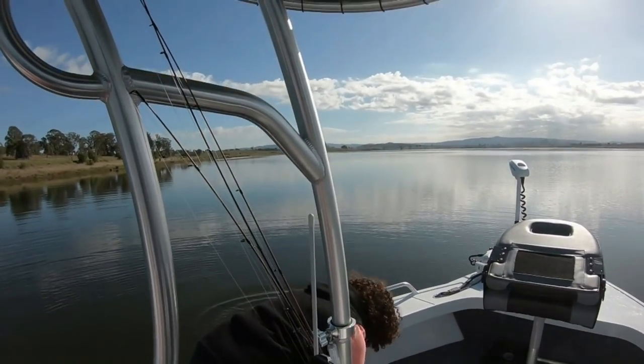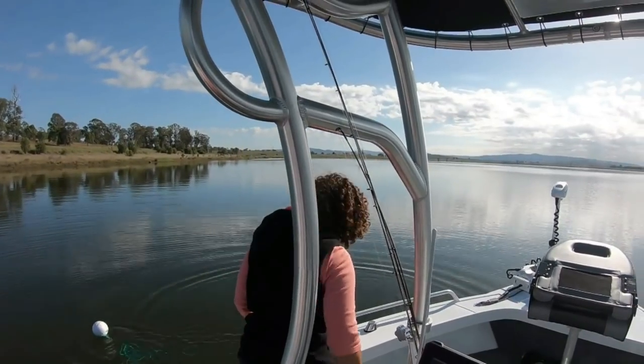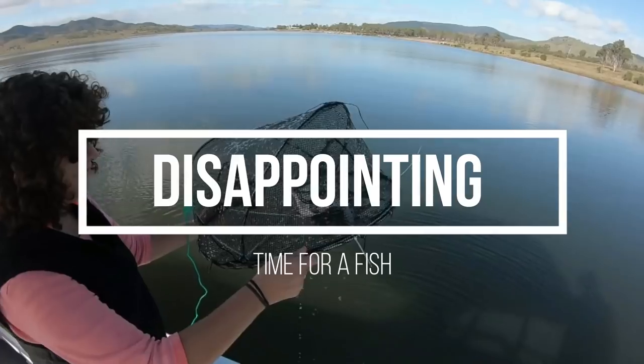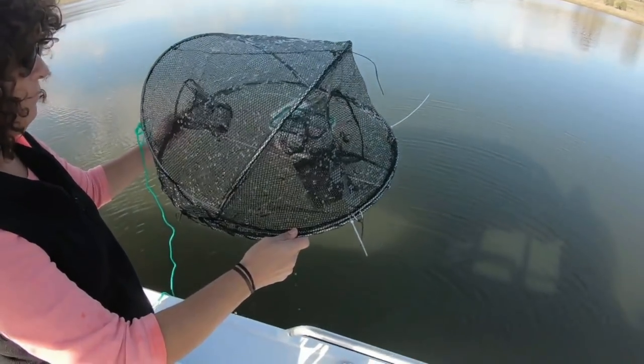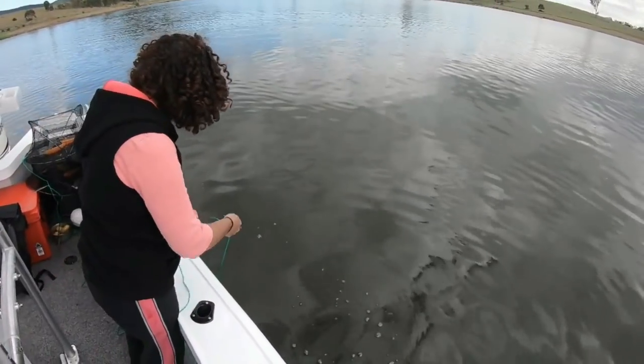We'll pick the pot up later after we've done a bit of bass fishing. Not much in that one, Danielle — lots of little fish and prawns, so we better let them go. Pot seven — let's see. Nothing in that one.